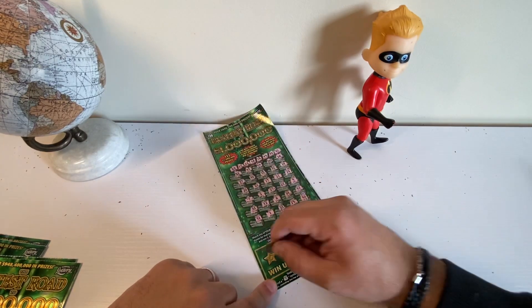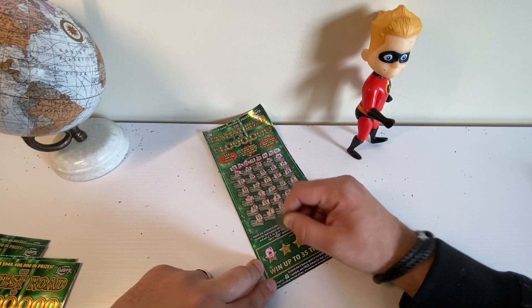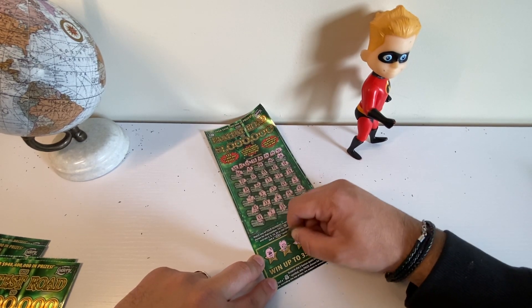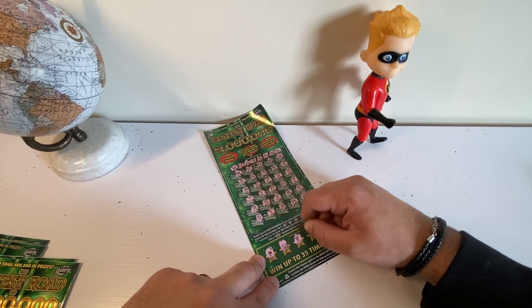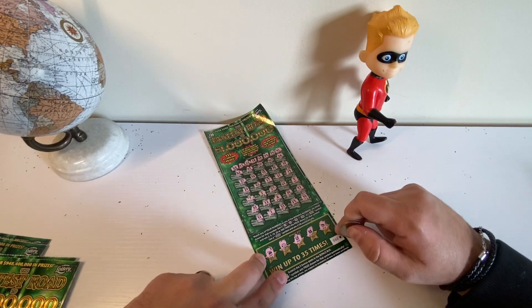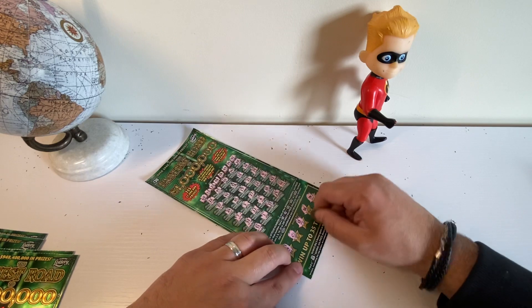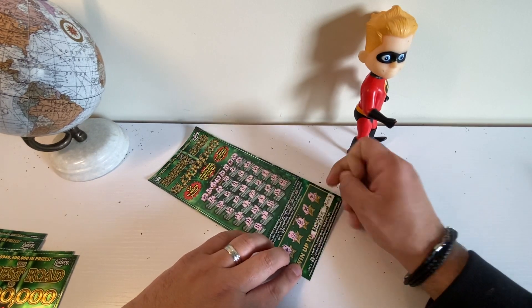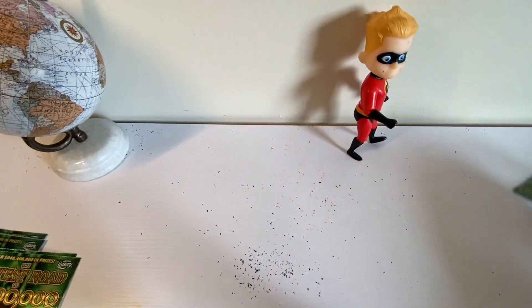Let's check out our bonuses on the bottom. Cherry — we need that money bag to get that win. Money symbol. It looks like this one is not a winner, but we will always check to make sure. Alright, on to the next ticket.